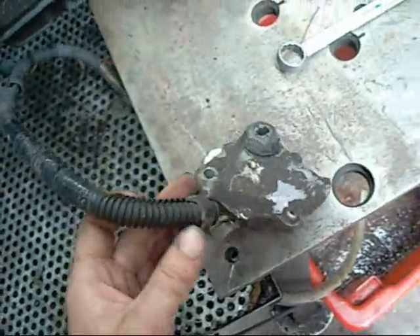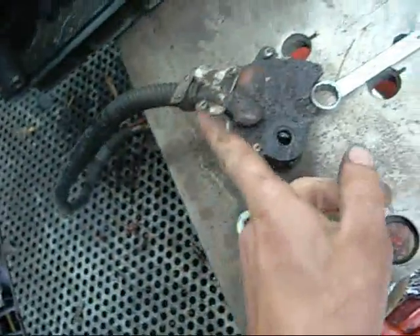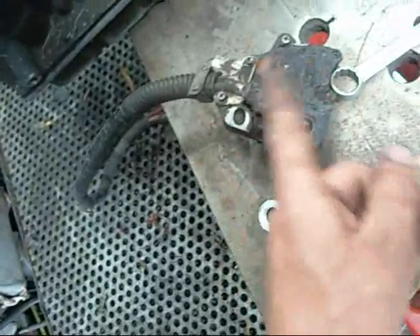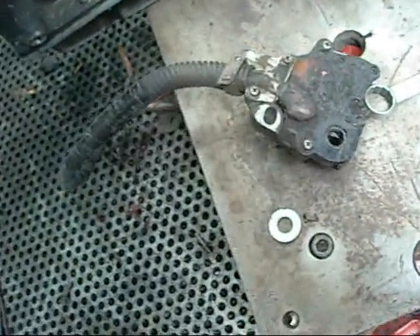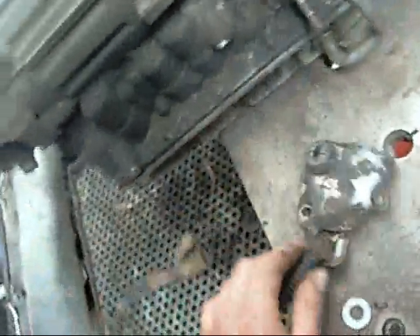This thing here is the transmission shift position sensor. Depending on where this shaft is — park, neutral, fourth or reverse, and then one, two, and three — this will indicate to the electronics and the dashboard readout just what gear you're in. Something like that. Pretty crude.